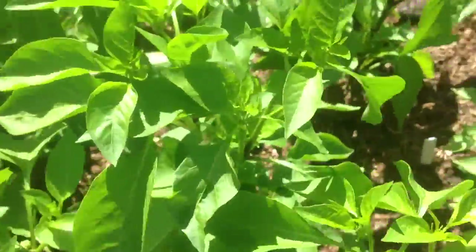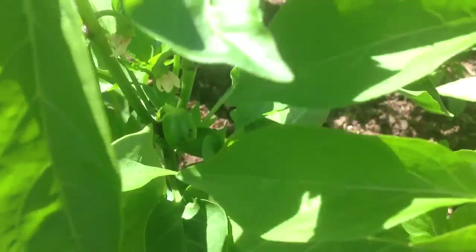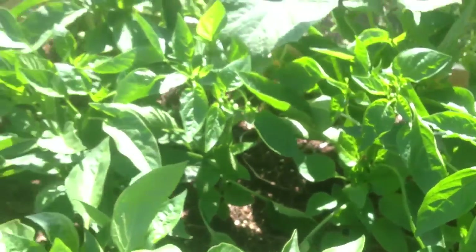Most exciting for me is that we have our first little pepper! It's a little pepper for sure — it's going to be a mini red bell pepper. The peppers have been flowering like crazy, but not many have been setting fruit, so I've had all these nice little white flowers.